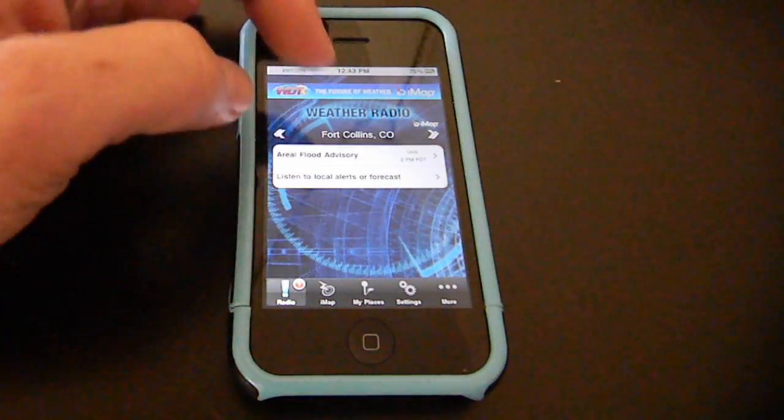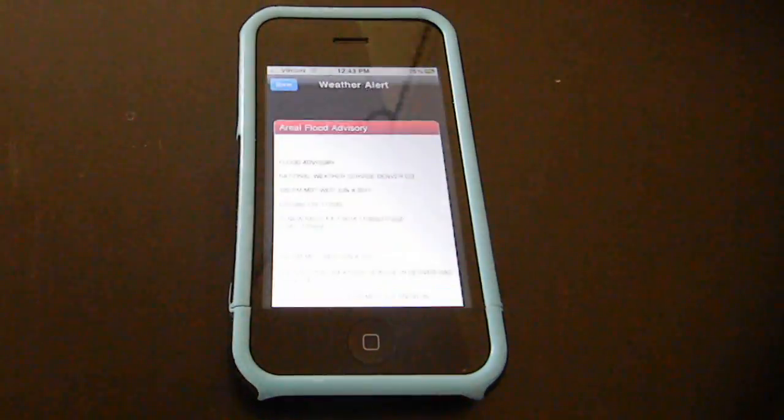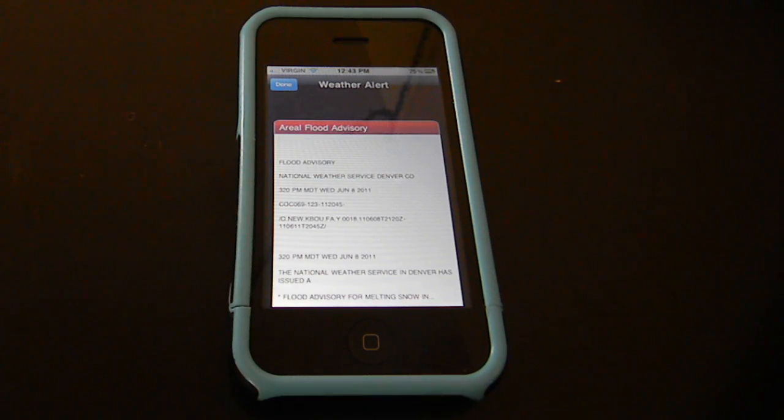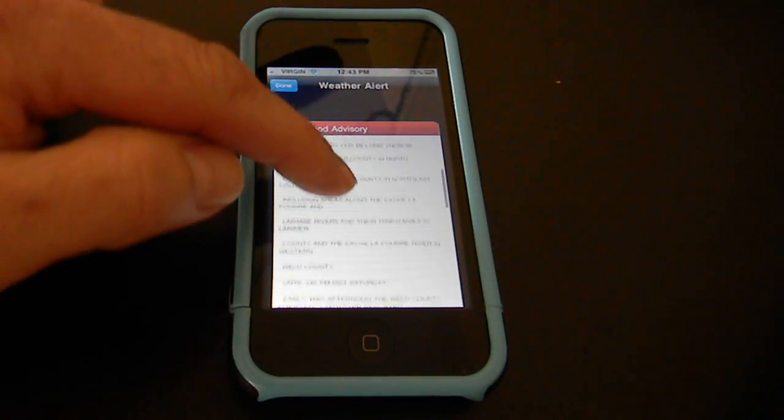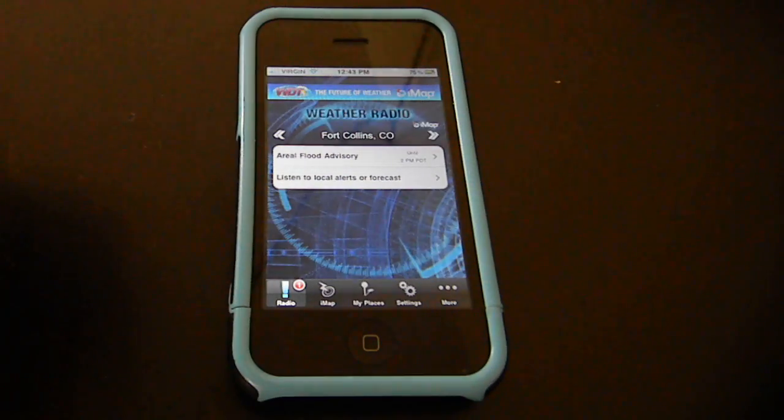Right here you can tell we have a flood advisory until 2 p.m. Click that and it's going to bring up the notice from the National Weather Service. And there you go — we have a flood advisory. Poudre River is getting high.